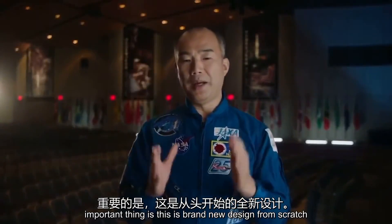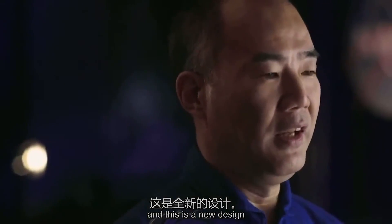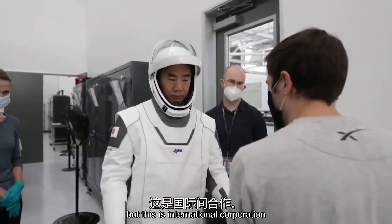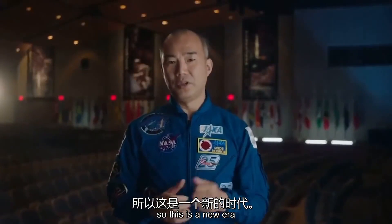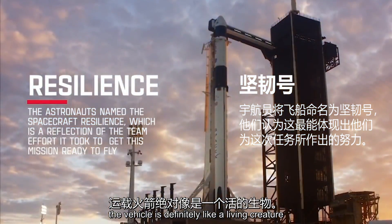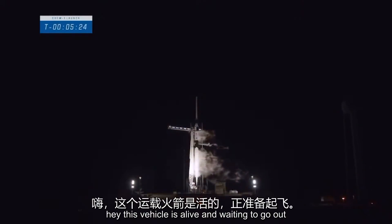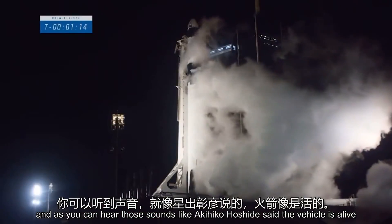The important thing is this is a brand new design from scratch — a 21st century spacecraft. SpaceX did a very nice job. This spacecraft is not just for America, but for an international community, and all people around the world have a chance to ride on this crew vehicle. This is a new era. The vehicle is definitely like a living creature — all the pipes, all the pipelines are alive. I really remember the morning of the launch when they arrived at the pad: this vehicle is alive and waiting to go.